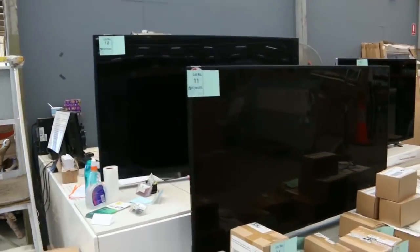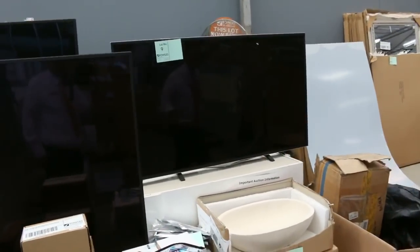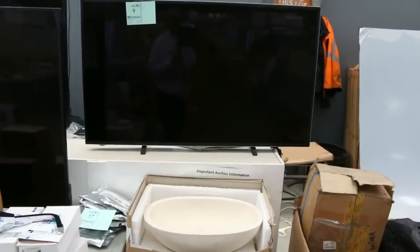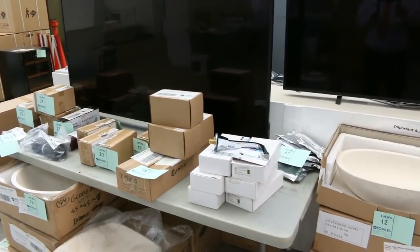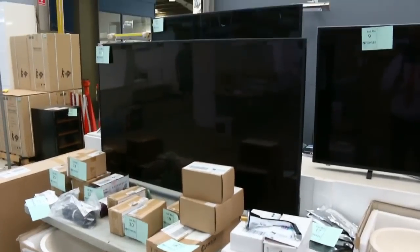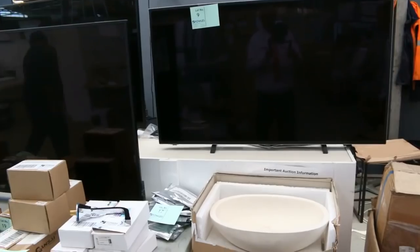We've got what looks like a 55 inch and a couple of 65 inch TVs. Retail returns — they will work and they will have some sort of guarantee on them, probably a 7 day guarantee. But I'm going to start them all at $1. We'll try and get them running so that you can see them going, but they will be really, really nice buying for somebody.